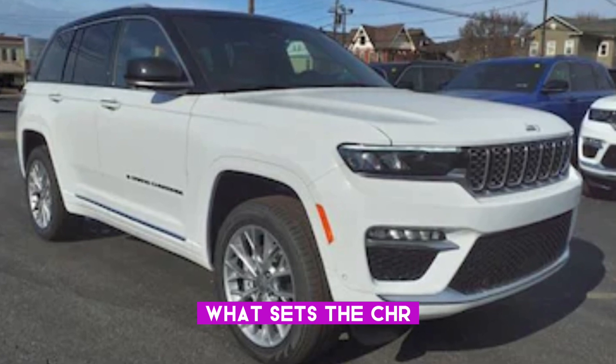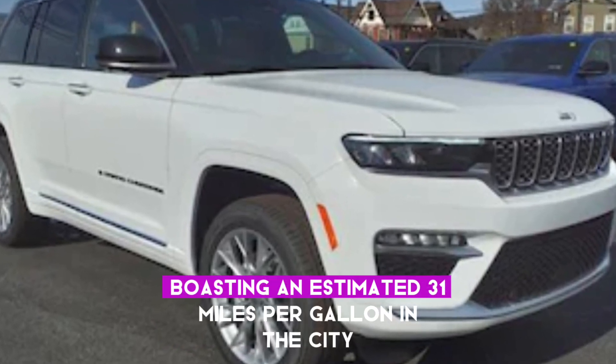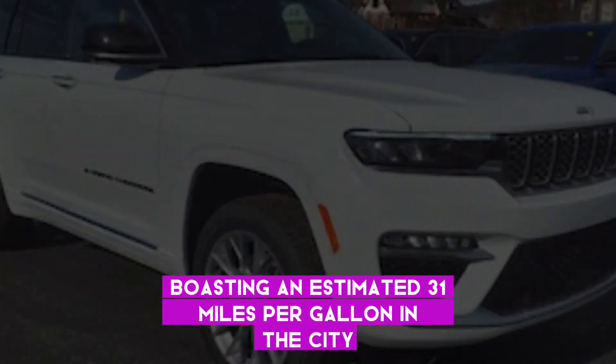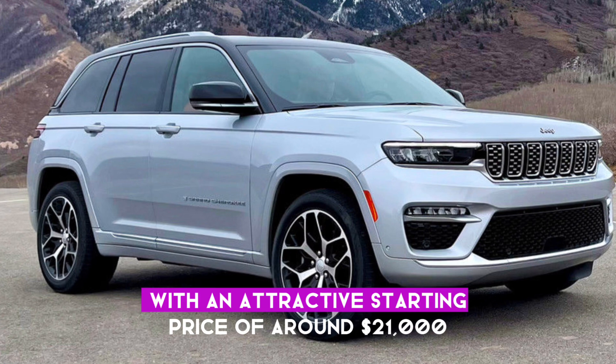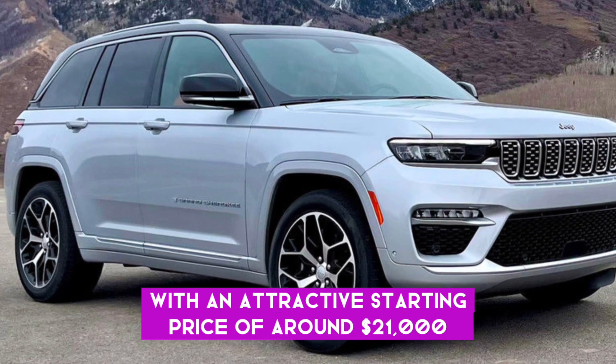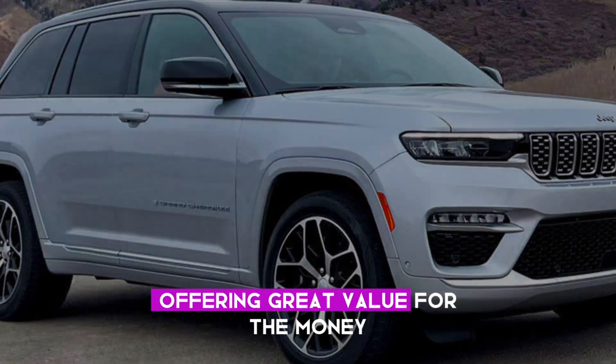What sets the C-HR apart is its remarkable fuel efficiency, boasting an estimated 31 miles per gallon in the city and 35 miles per gallon on the highway. With an attractive starting price of around $21,000, it competes well in its class, offering great value for the money.